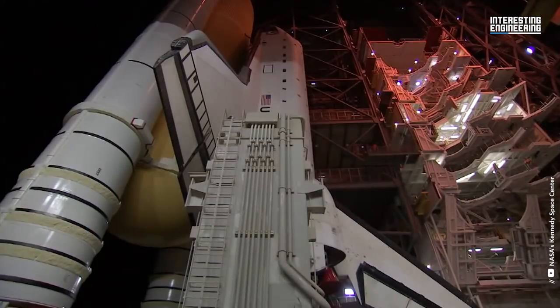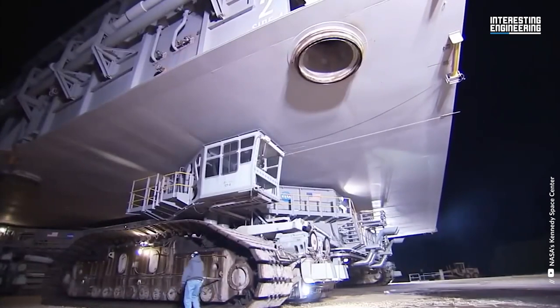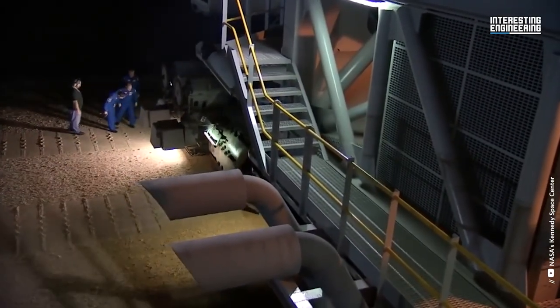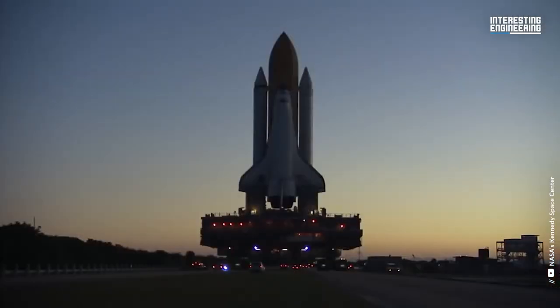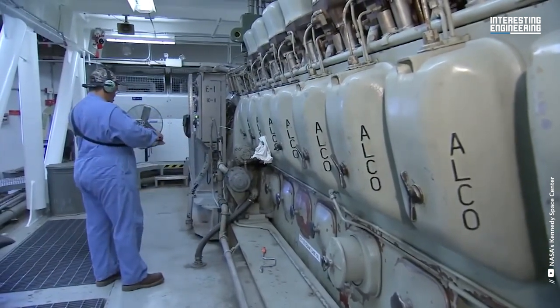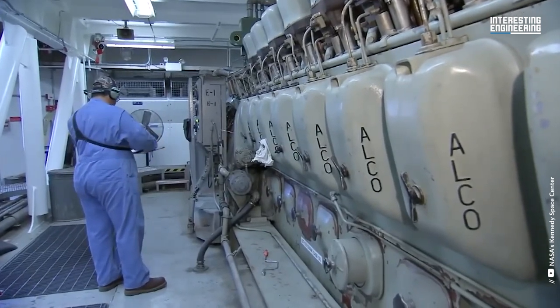The crawlers maintained their work for 30 years, delivering space shuttles to their launch sites after the moon landing and Skylab operations were completed. Since then, every space shuttle has been transported by these enormous machines on the final earthbound leg of their space missions. Originally, they carried all of the Apollo Saturn V rockets.